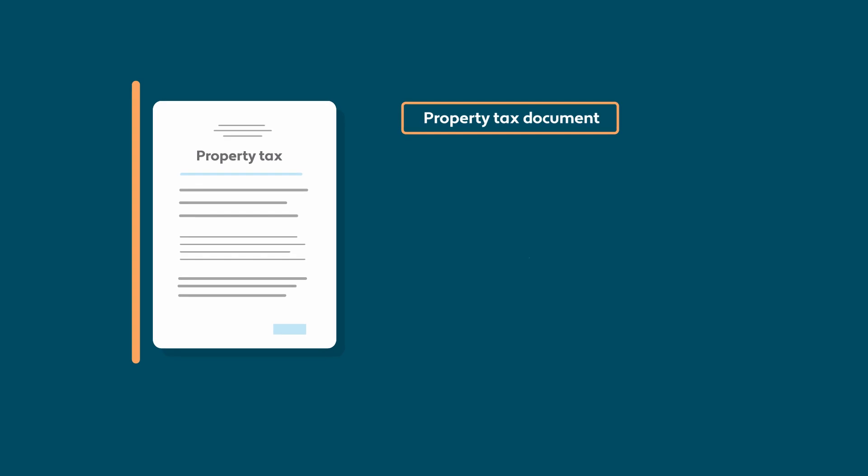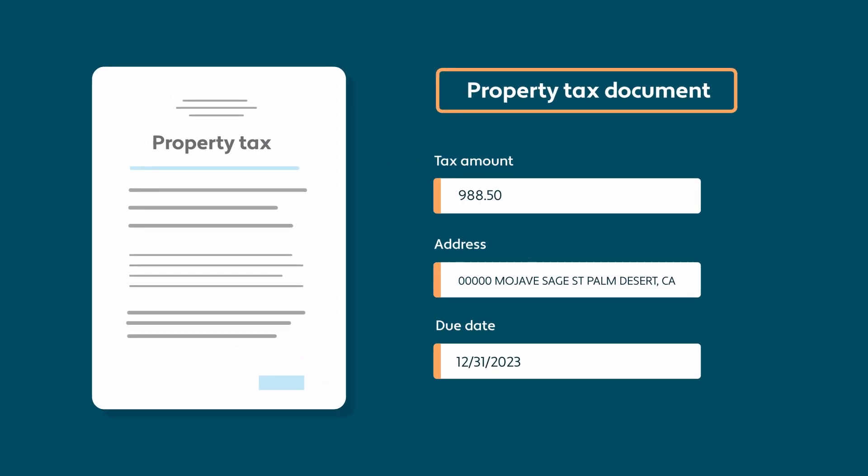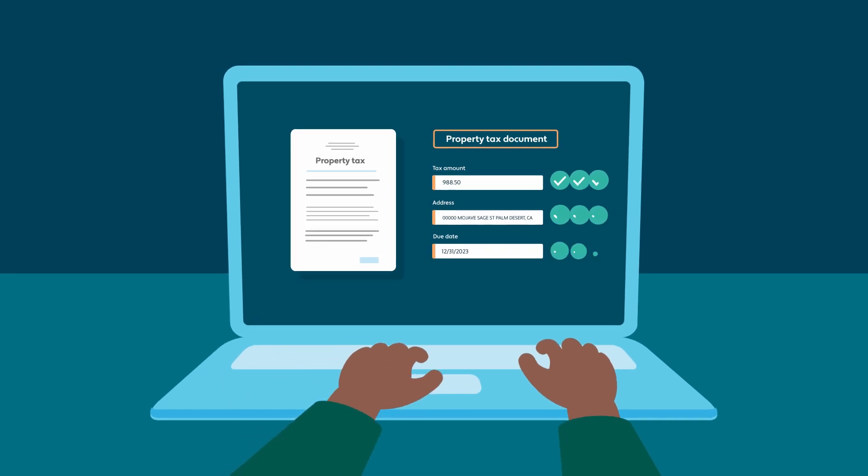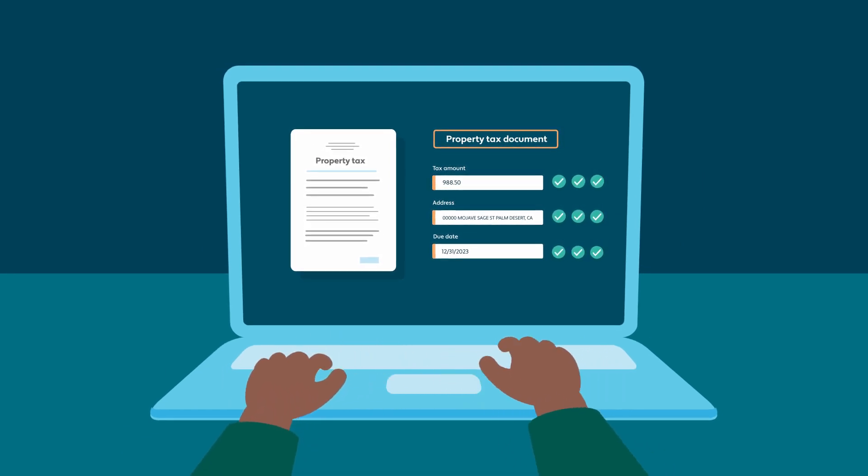But the real magic starts here. Using machine learning and optical character recognition, Avalara seamlessly extracts and digitizes your paper tax documents. Then each document is triple-checked by a human for greater accuracy.